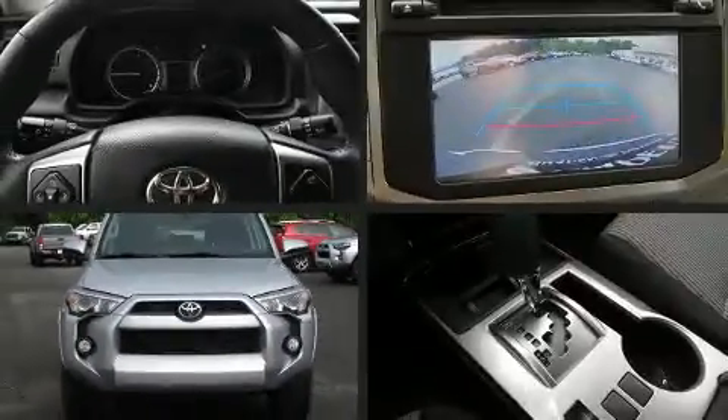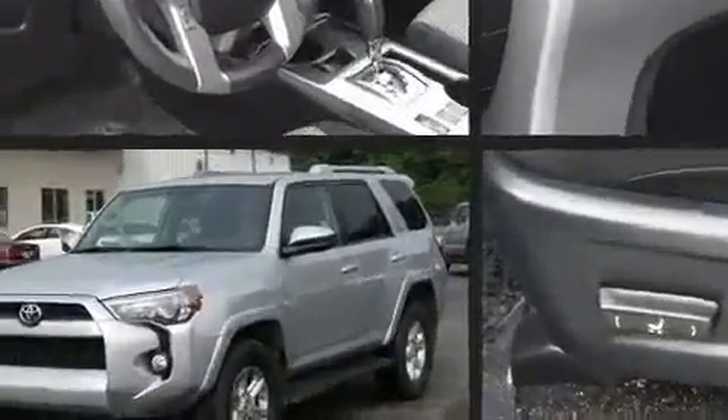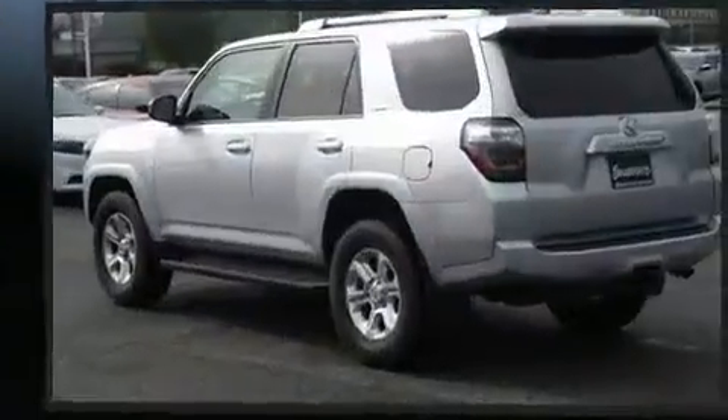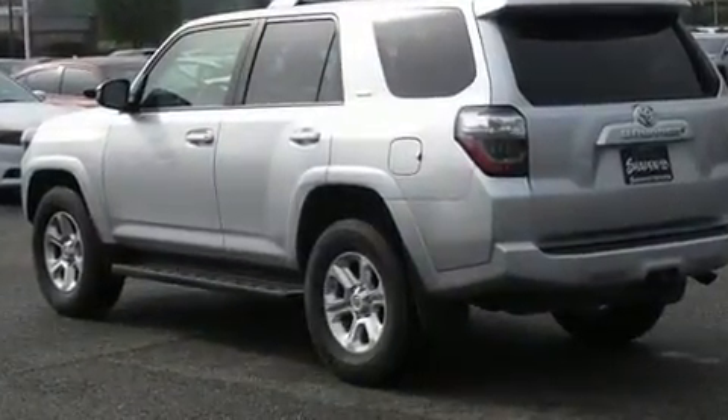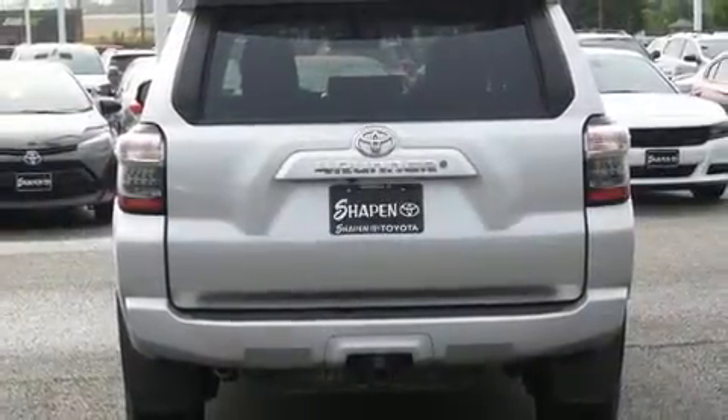Load your family into the 2018 Toyota 4Runner. With fewer than 35,000 miles on the odometer, this four-door sport utility vehicle prioritizes comfort, safety, and convenience. It features an automatic transmission, rear-wheel drive, and a four-liter six-cylinder engine.